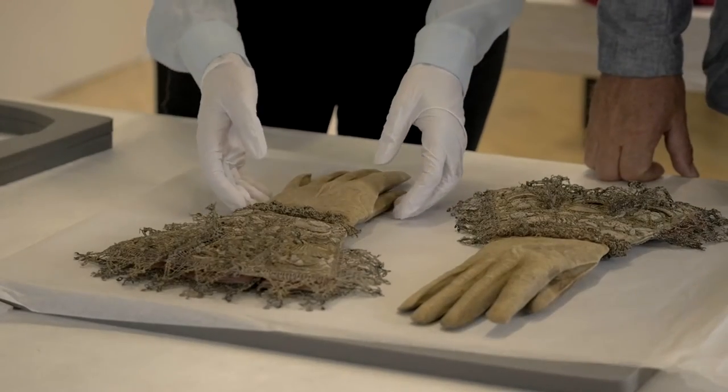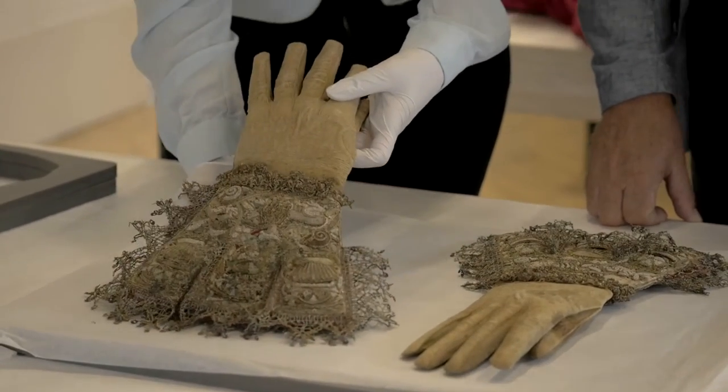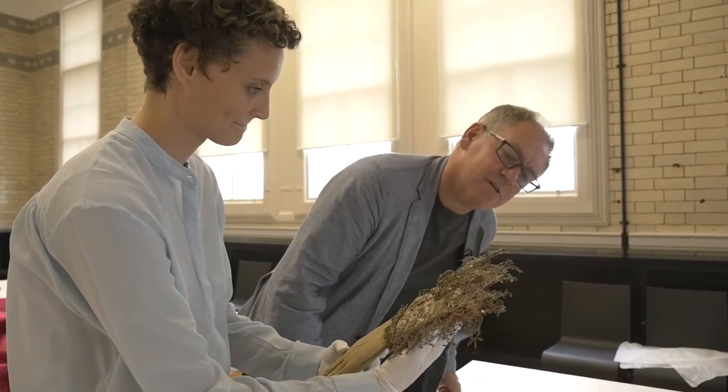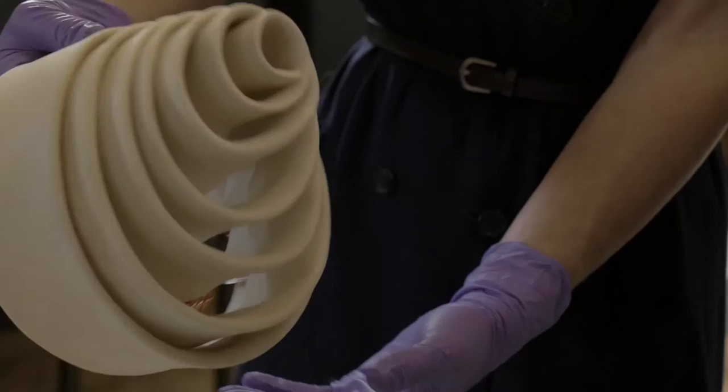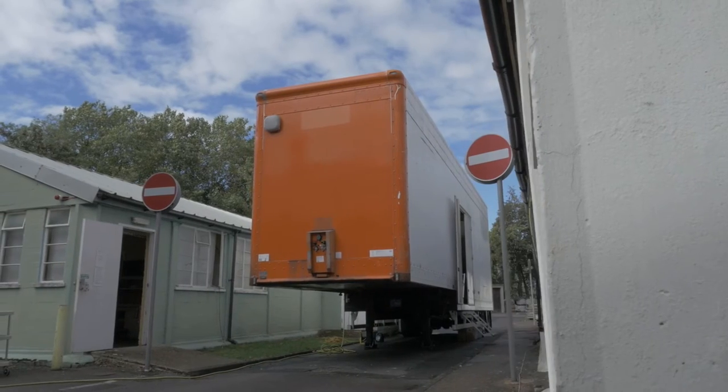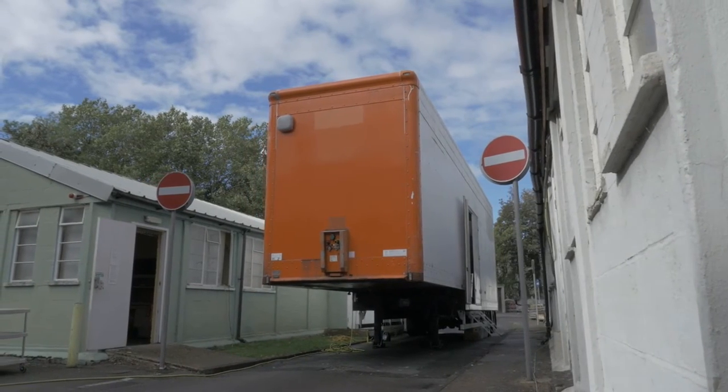Through x-ray there are things that you can find out that are hidden within linings, bonings, and shaping — potentially new stories and new ways of interpreting the pieces, from their very beginning and making, to how they were worn. Museum objects need to stay within a museum, and Nick came up with the incredible idea of building a mobile x-ray unit.